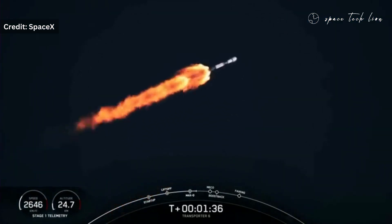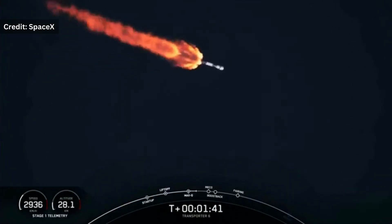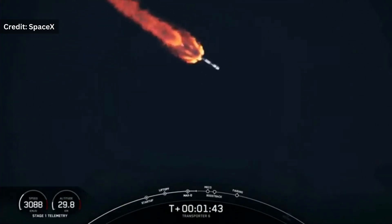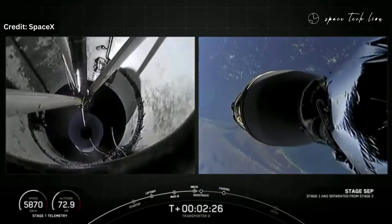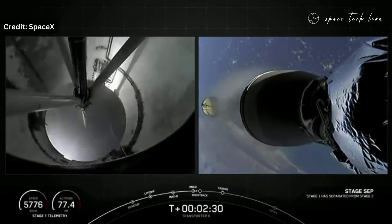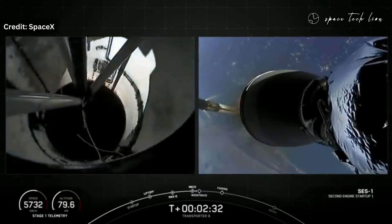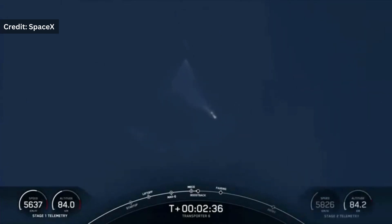Not only did the Transporter 6 launch send 114 satellites into orbit, making it the second-most satellites ever launched in a single mission, but it also marked the 15th mission for this particular Falcon 9's first stage. This ties the reusability record that SpaceX set just last month, showcasing their commitment to cost-effectiveness and sustainability in space travel.